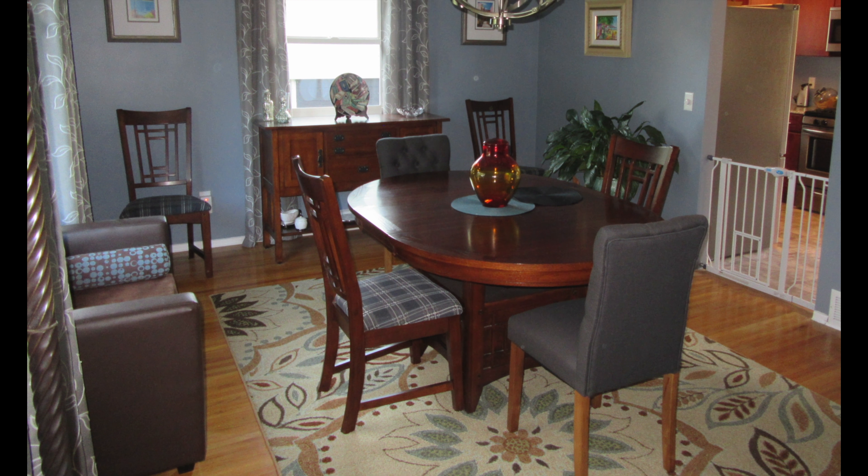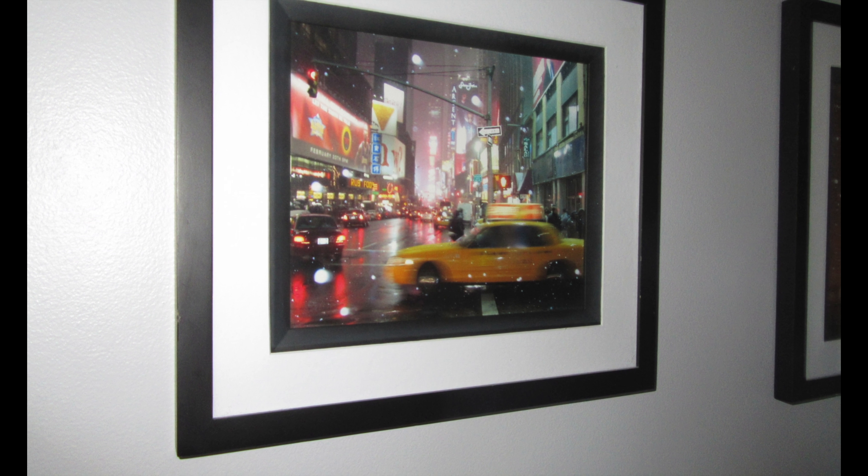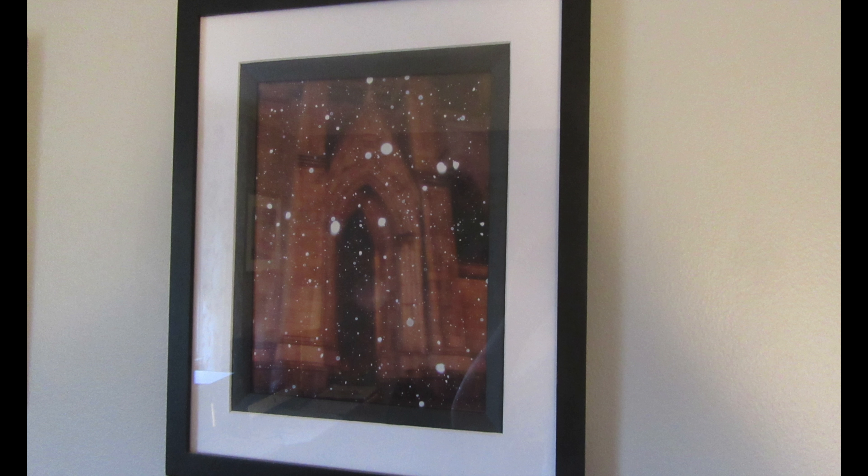In our office, you can find some original works that Kevin painted, as well as photographs that Kevin took in New York City and had enlarged. Also, we love this geometric family tree of Frank's that he received over 30 years ago.